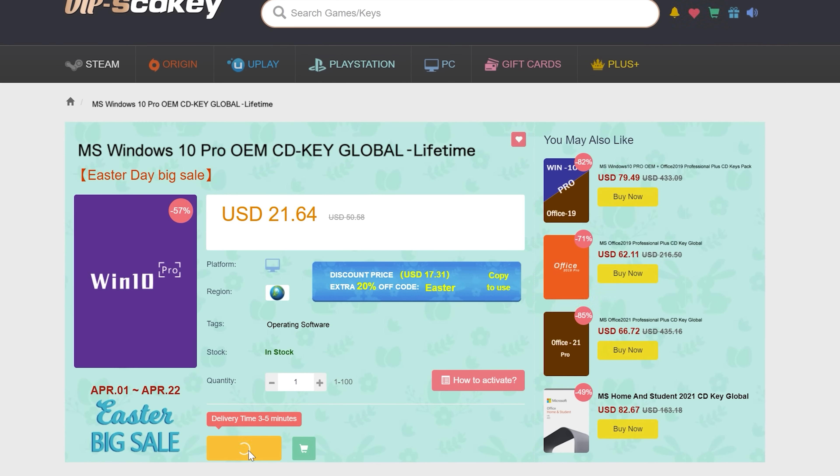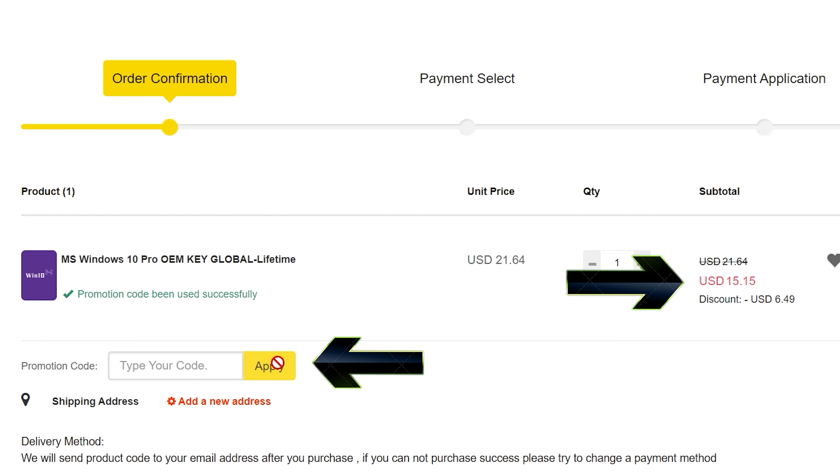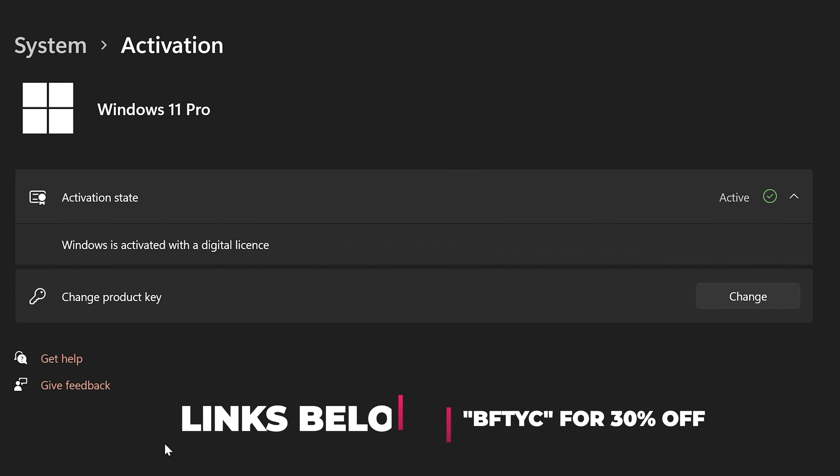Never pay full price for Windows 10 or 11 again. With today's video sponsor SCD Keys, you can get activated for as little as $15 using that coupon BFTYC. Links in the description below. Welcome back to Tech Yes City.